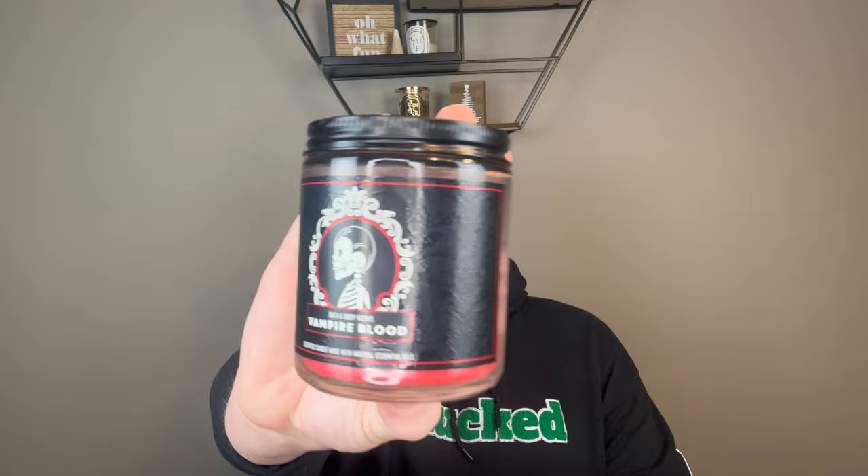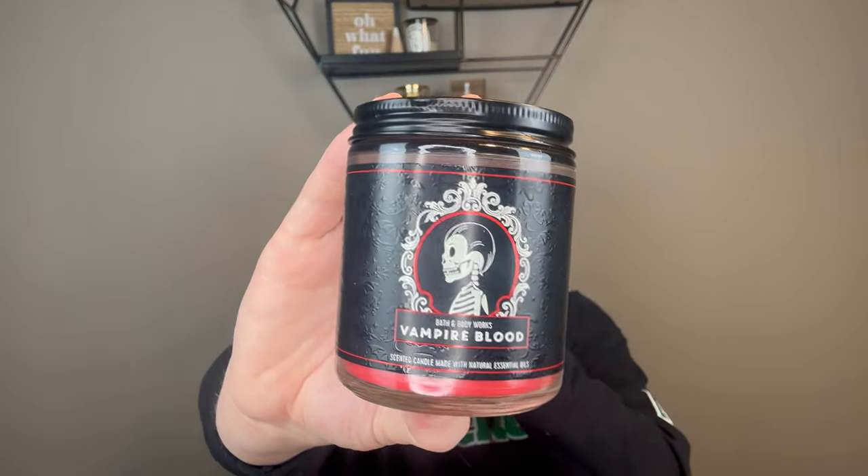I finished a single wick in Vampire Blood. I actually pulled this out with my Halloween stuff and it was half burned. I just needed to finish it because I didn't want to bring it back next year. This was fine — I did it in my bathroom. Vampire Blood is a strawberry and plum fragrance from a couple years ago — there are no listed notes. Not my favorite.